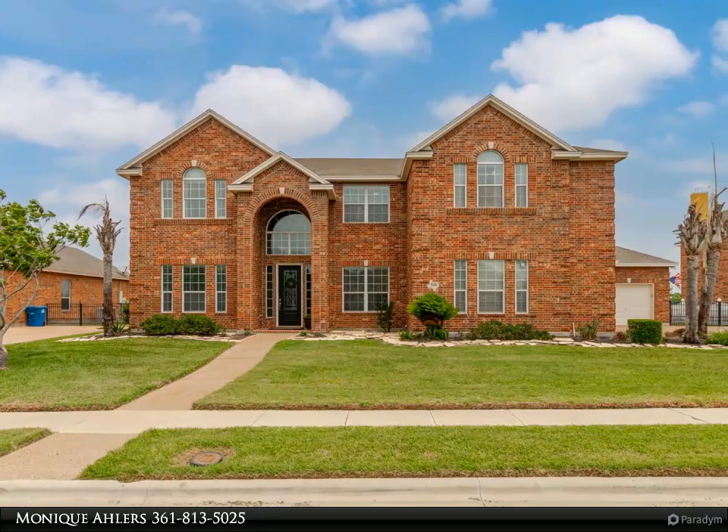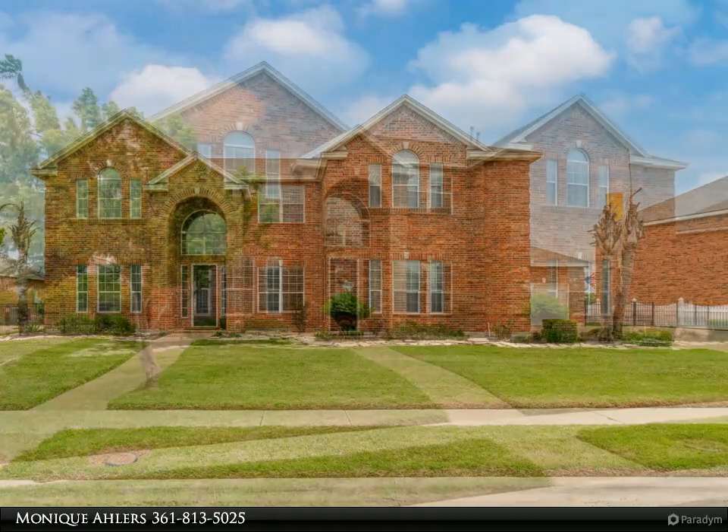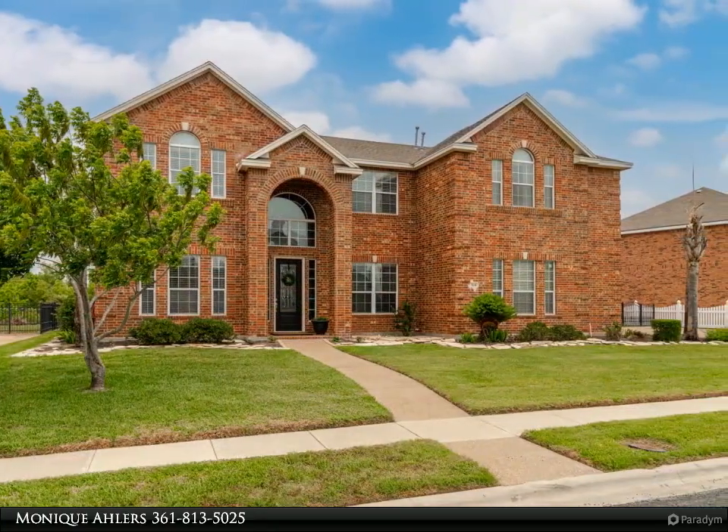Majestic Custom Home, recently renovated with exquisite taste. Upon entry, notice the 31-foot foyer providing a welcome feeling that continues throughout the home.